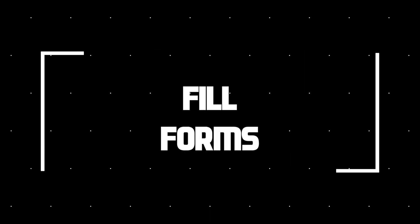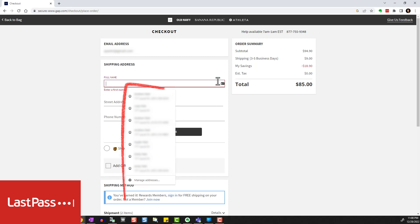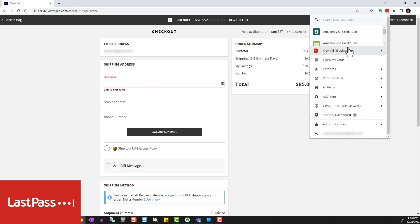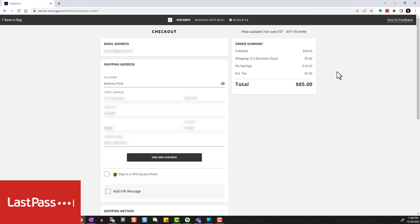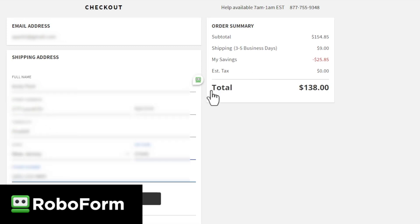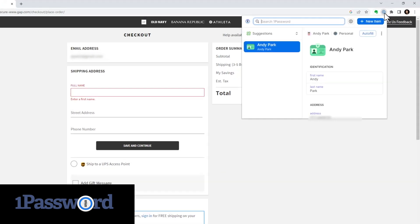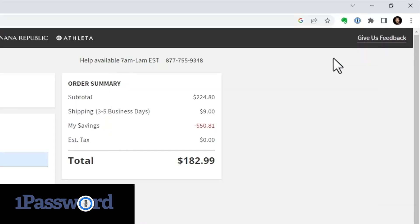Now let's look at how these password managers handle filling out forms. We're on the checkout screen for Gap.com and need to fill out the shipping address. With LastPass, we're getting some interference from the saved browser autofill. Ignoring those and going to the password extension, then viewing fillable items, correctly fills out all of the info. For RoboForm, it's super simple — the extension icon shows over the field, click to choose home, and the form is filled in. Can't get easier than this. 1Password also does a great job — while you don't get the icon on the form field, you can go to the extension at the top of the browser. My identity card is already showing as a suggestion, so just click Autofill and you're done.